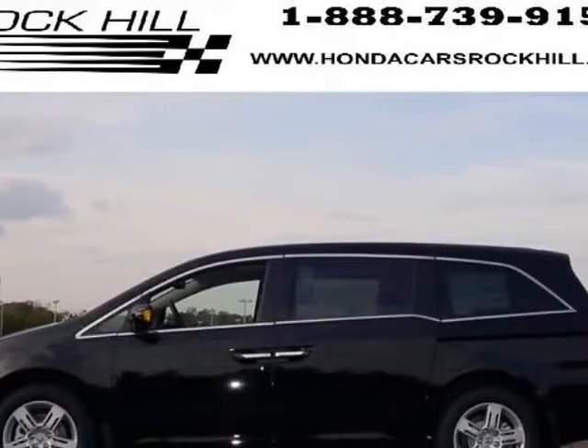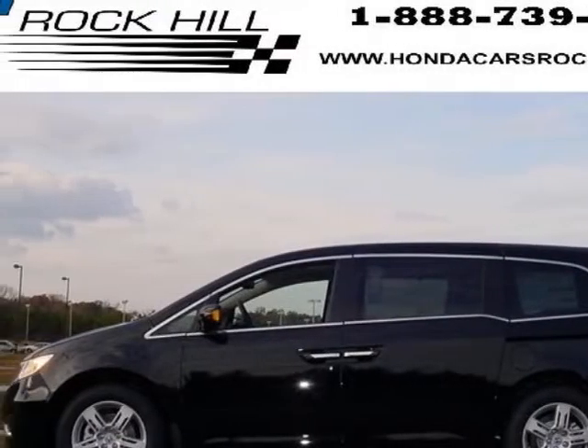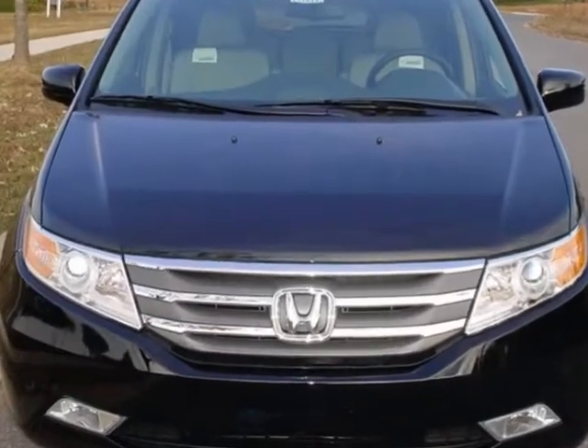Take a look at this new 2013 Honda Odyssey. For your protection, this vehicle has a full factory warranty.